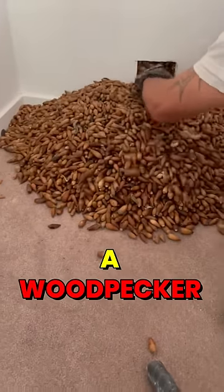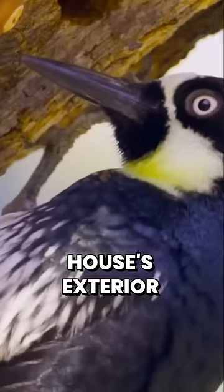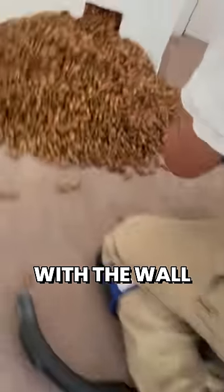This is what happens when you have a woodpecker living in your house. Recently, it came to light that a woodpecker had ruined a house's exterior to store acorns. However, the important question here is what first led the homeowners to believe there was a problem with the wall.